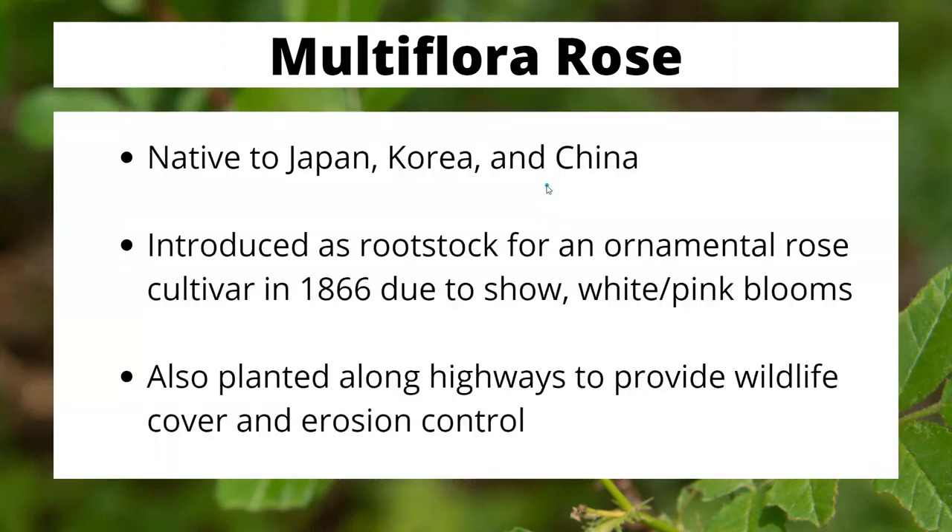Where did this plant originally come from? Like most invasive plants, it was introduced by human beings. It is native to Japan, Korea, and China — a significant portion of Asia. We brought it here intentionally as rootstock for the purposes of creating ornamental roses. It was an excellent choice in the sense that it is a very resilient plant with lovely white and pink blossoms.